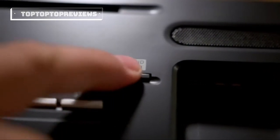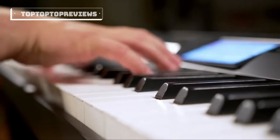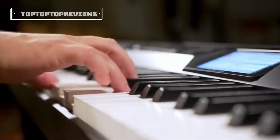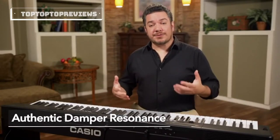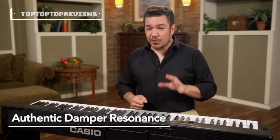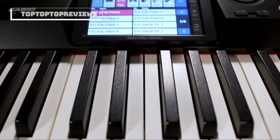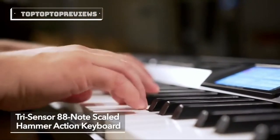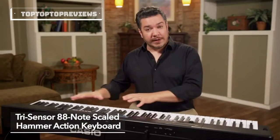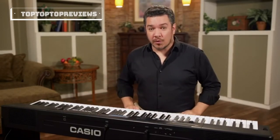The CGP700 delivers the experience of playing a nine-foot concert grand piano, not only in sound but in feel. The beautiful grand piano sound was recorded with over two dozen microphones and gives you a smooth, dynamic range that is normally only possible on a real acoustic piano. When you place your hands on the keys, your fingertips will feel and grip the ivory and ebony textures. Play through the whole range and feel the authentic response and weight you'd expect from a world-class grand.